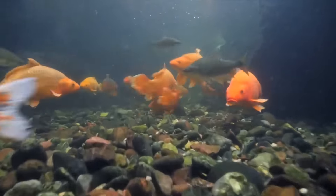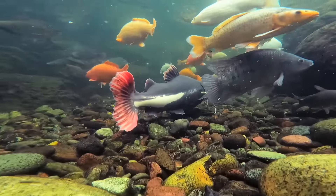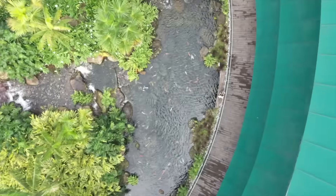It has an arapaima in it, an arowana, it's got hundreds of koi fish and some turtles. I promise you, you'll have never seen a pond like this and we're about to go swimming inside.